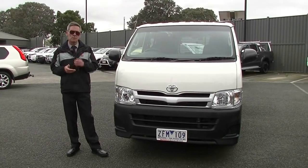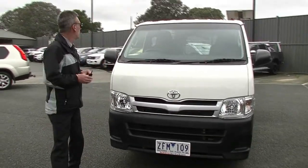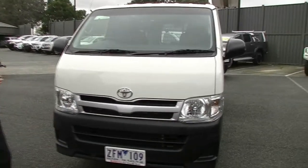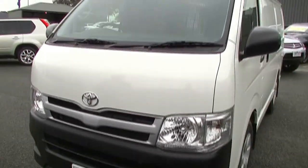Good morning and welcome to Berwick Mitsubishi. My name's Mark and I'm going to take you for a walk around our 2012 Toyota Hi-Ace Long Wheel Base van this morning. For a car that's travelled 97,000km, it certainly doesn't appear so.